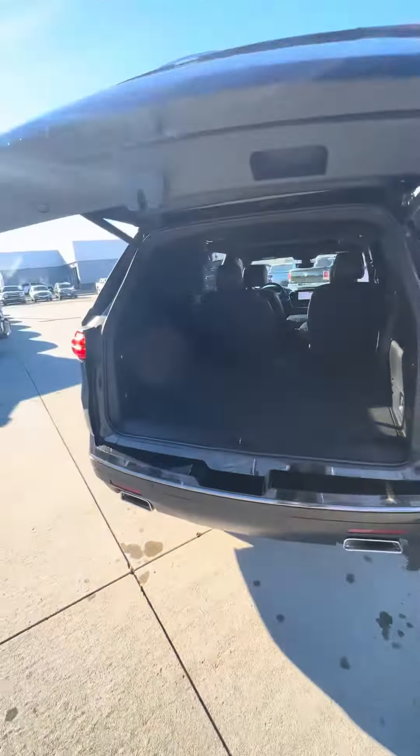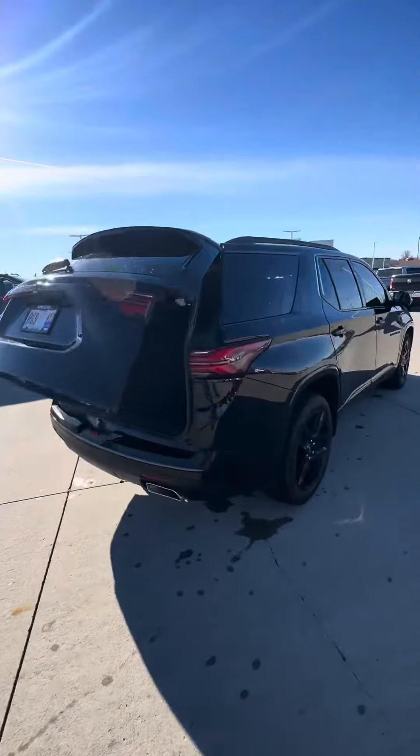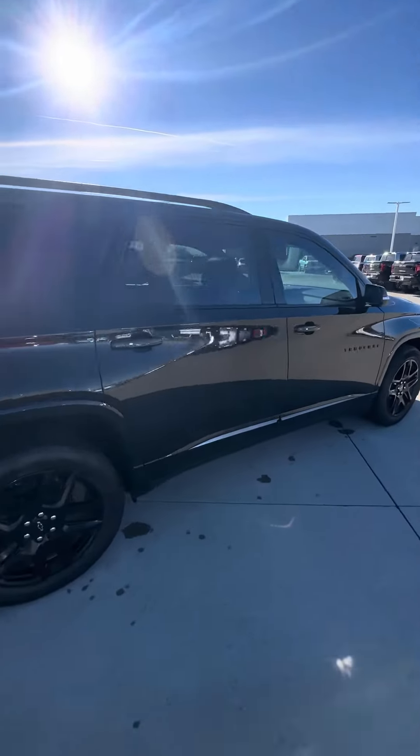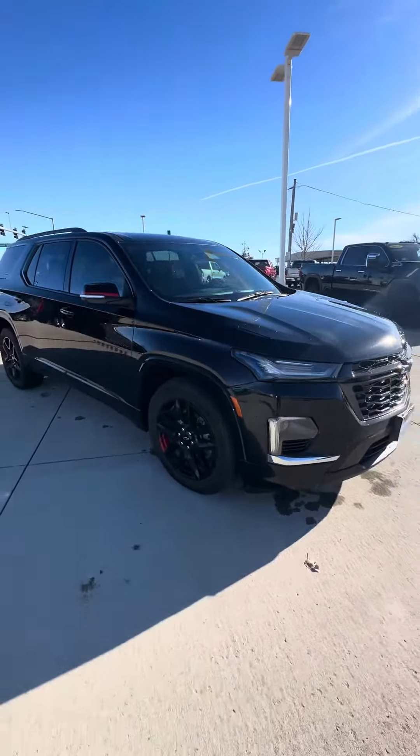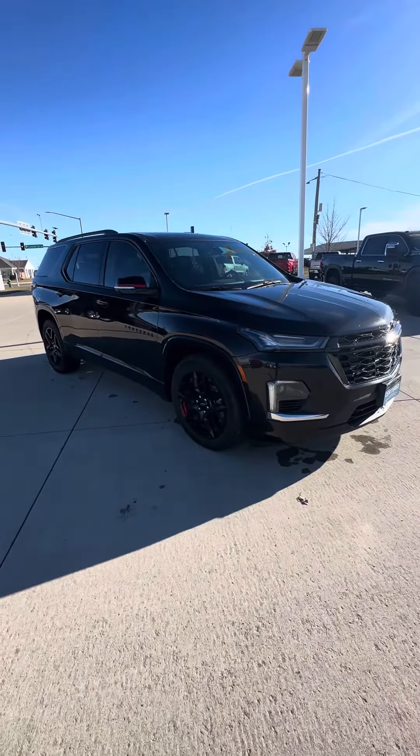39,000 miles overall — just a super nice, clean Traverse. I'll send this walkaround video your way and you tell me what you think of it. Thank you!